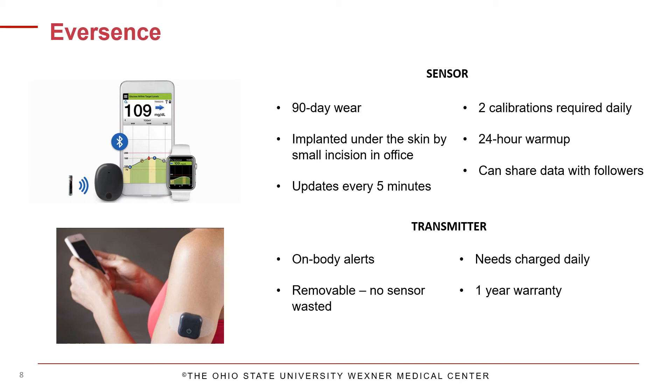The Eversense is a 90-day system that is professionally placed under the skin by a healthcare provider, inserted into the upper arm requiring a small incision. Real-time glucose data is received using the mobile app, and the sensor provides on-body alerts from the transmitter even when your mobile device is not nearby. The transmitter can be removed temporarily without wasting the sensor, is removed once daily to charge, and is reusable for up to one year. Sensor glucose values are updated every 5 minutes, and two finger sticks are needed each day for calibration. After placement, there is a 24-hour warm-up period, and your healthcare provider will remove and replace the sensor in the clinic every 90 days.